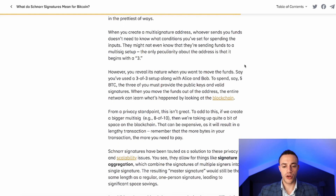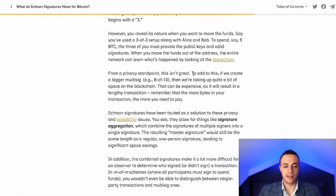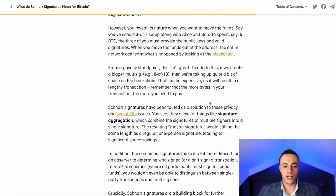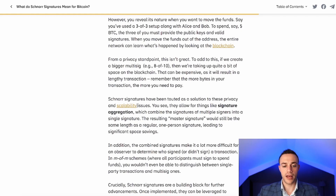You reveal your wallet's nature when you move funds. For example, in a three-of-three setup with Alice and Bob, all three must provide public keys and valid signatures to spend, say, five Bitcoin. When funds move, the entire network can see that three public keys were used. From a privacy standpoint, this isn't great. Furthermore, larger multi-sigs — eight to ten — take up a lot of space on the blockchain, causing congestion and higher fees, since more bytes in a transaction means a higher fee.